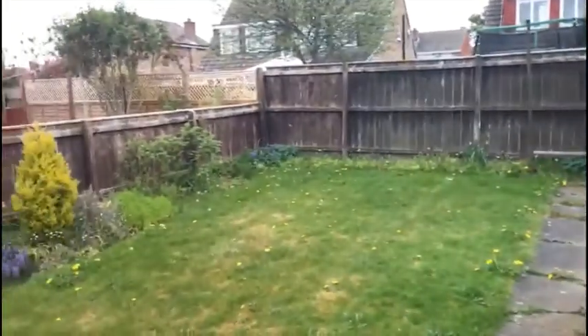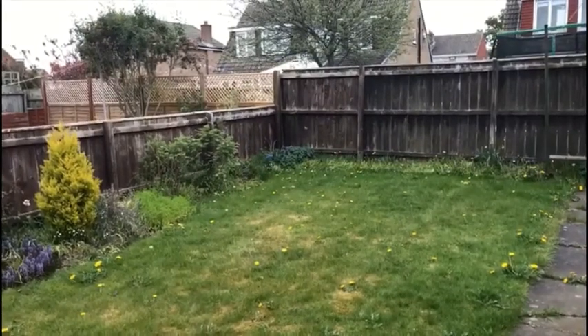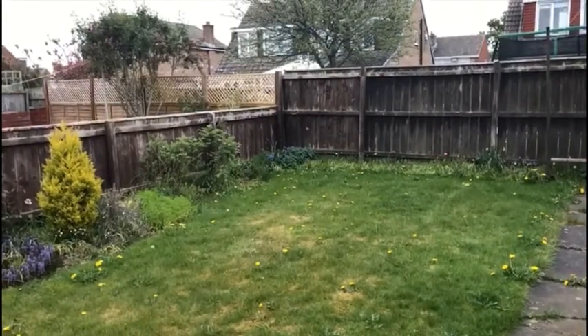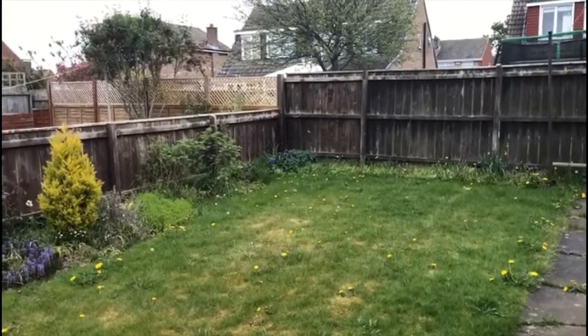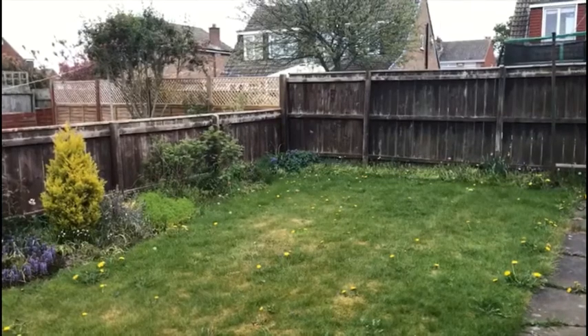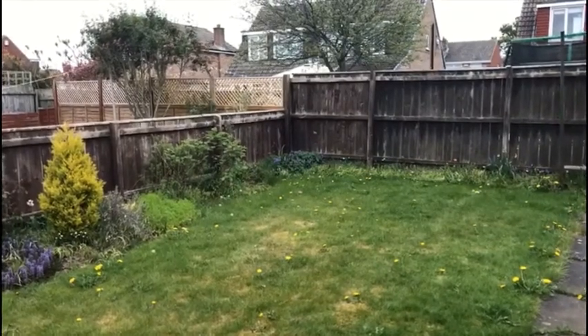So there you have it — 29 Gilsland Close. Thanks for taking the time to have a little look at this video. If you want any more information, give the office a quick call — our telephone lines are still open — or drop us an email and we'll get back to you shortly. Thanks ever so much. Stay safe everybody. Bye.